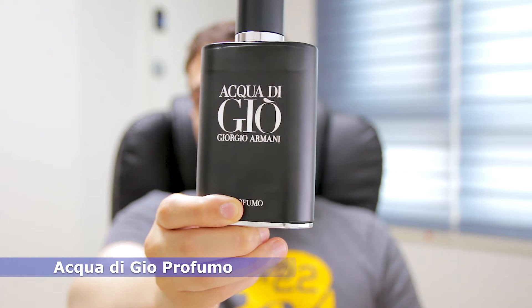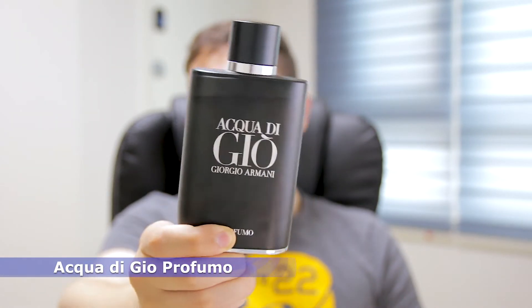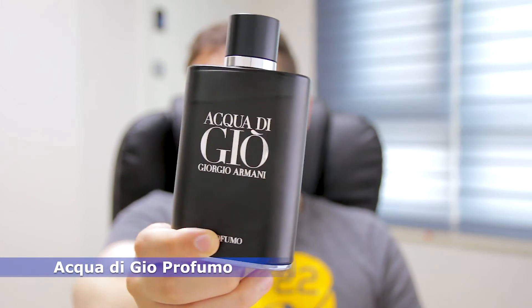The number 10 on this list will be a designer fragrance. It's a super popular fragrance and I am talking about Acqua Di Gio Profumo by Giorgio Armani. It has an interesting opening — a mix of aquatic notes, citric notes, and incense.